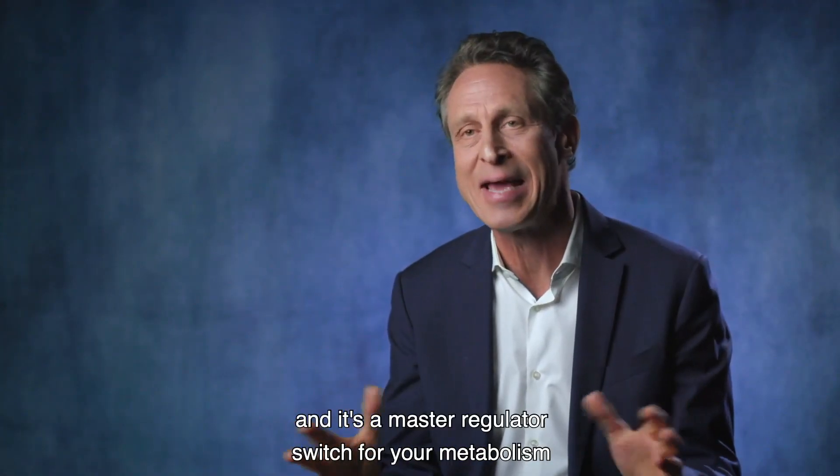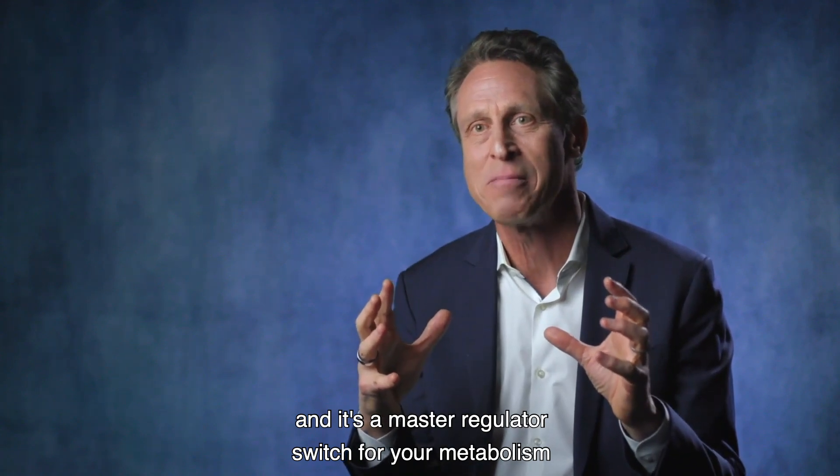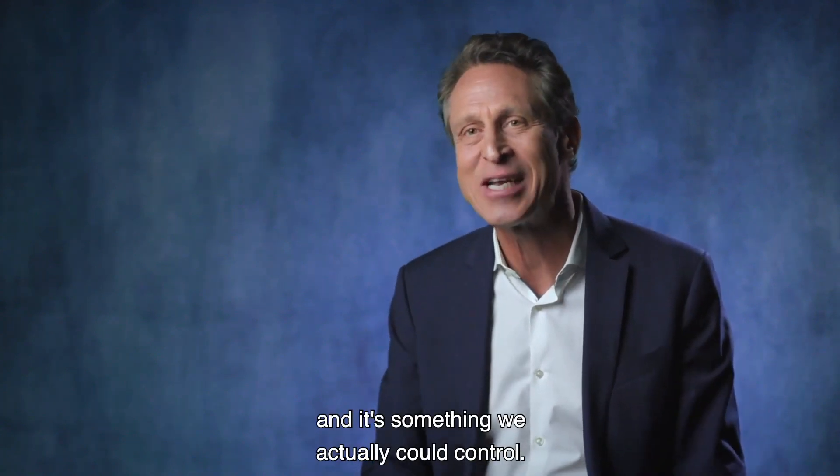That button is called AMPK, and it's a master regulator switch for your metabolism. It's something we actually control.